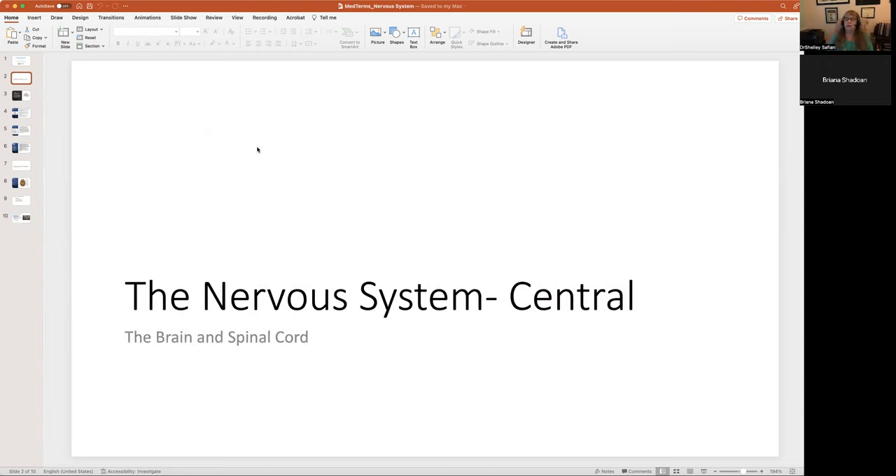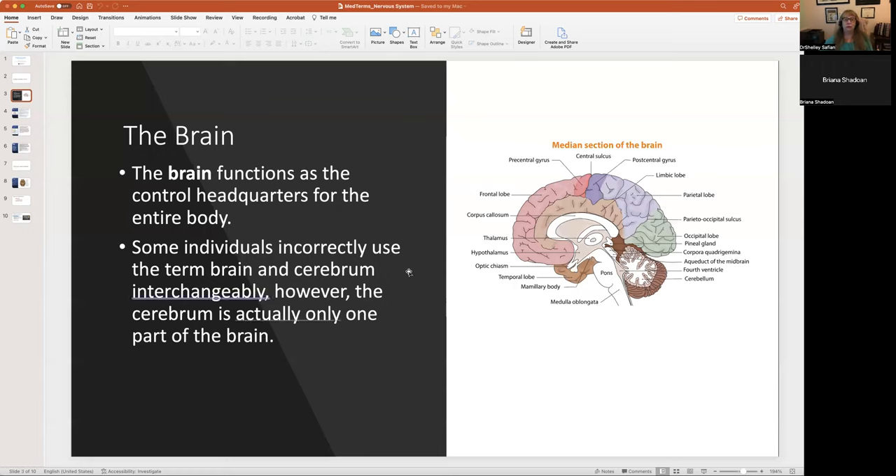We study the nervous system in two parts: the central nervous system and the peripheral nervous system. Peripheral means the extended part — arms and legs. The central nervous system is the brain headquarters and the spinal cord. Nobody's brain is actually all of those pretty colors you see in illustrations.